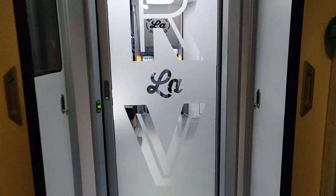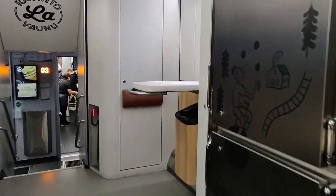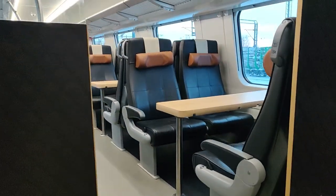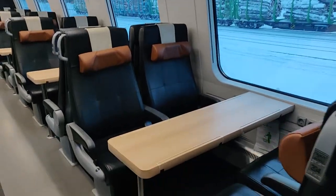We'll now be heading into the restaurant car. While the lower floor has the normal things you'd expect — the kitchen and seating areas — the top floor is quite different in Finland. There's this seating area, which is like a hybrid project between first class and second class.